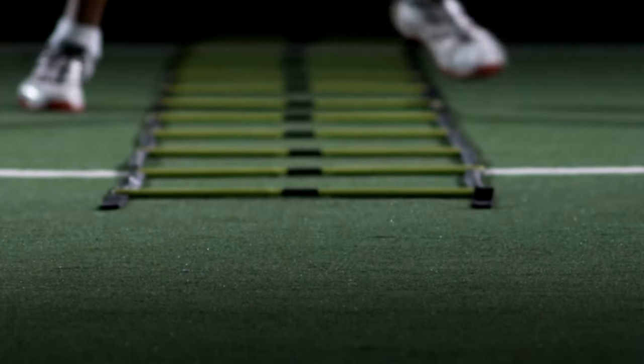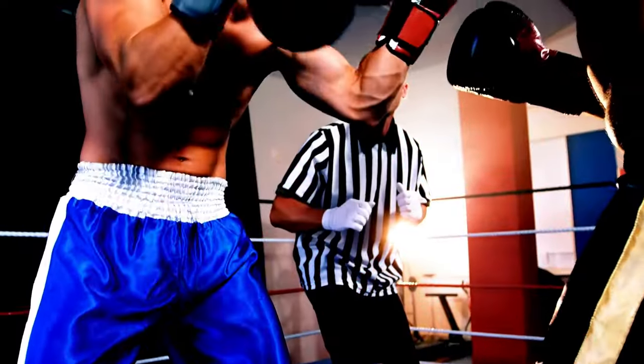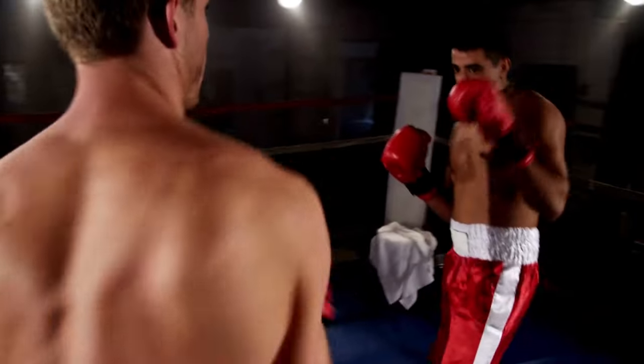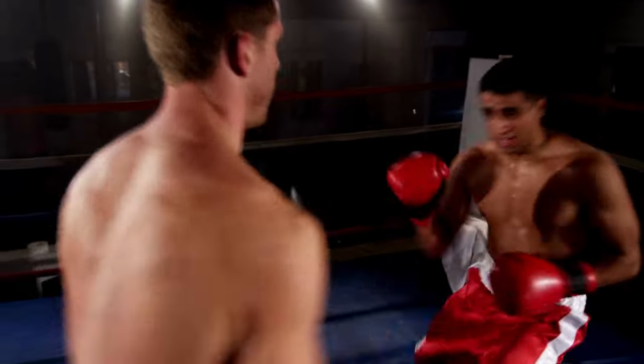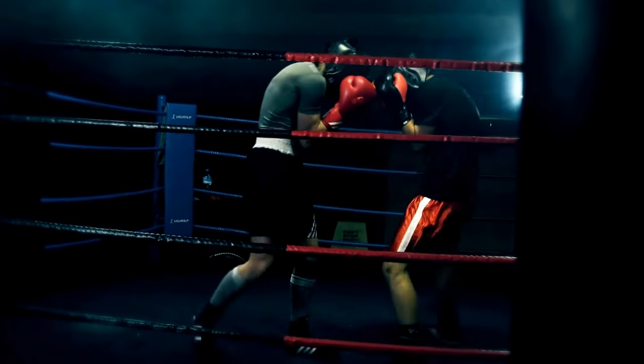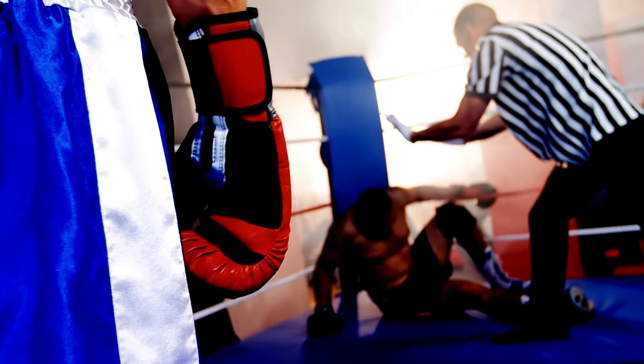The drills work on improving lateral movement and the ability to change directions quickly. This kind of training provides boxers with a competitive edge in the ring, helping them move swiftly and respond promptly to their opponent's actions. By consistently practicing these speed and agility exercises, boxers can enhance their overall performance and increase their chances of success in the demanding environment of a boxing match.